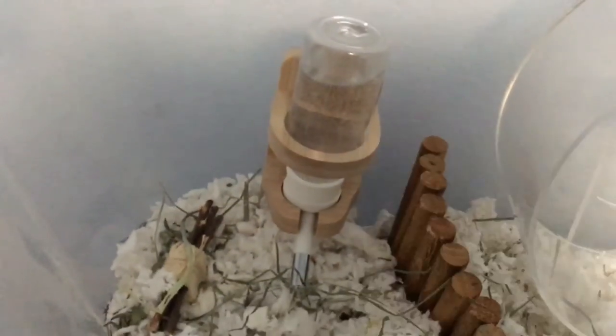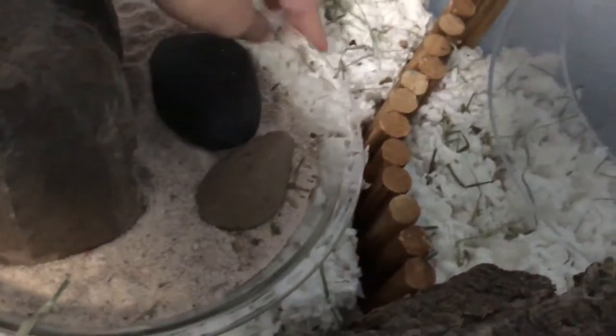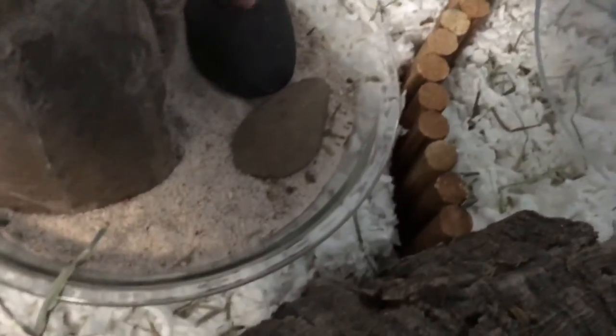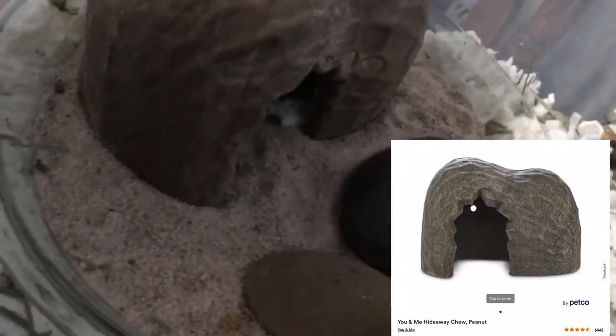Over here I got this water bottle from Night Angel — it has a movable stand and you can adjust how high it is so you can stand up in the bedding. I got this toy from Petco, I got this dish — it's just a pie dish holder thing. I got these rocks from my front yard, I just sanitized them and boiled them. I got this peanut hide from Petco, and I got this sand from Home Depot.